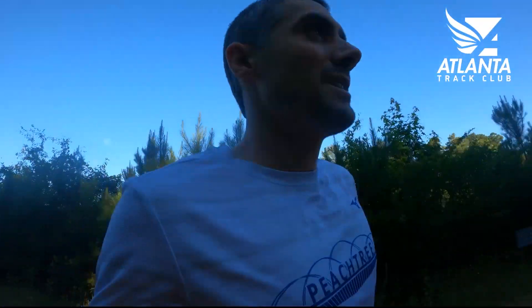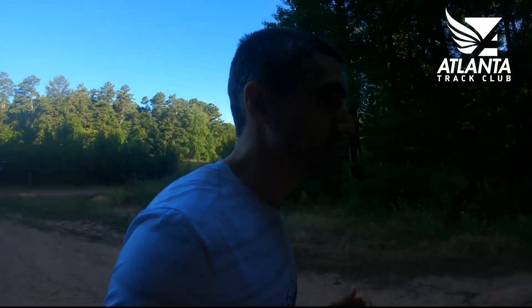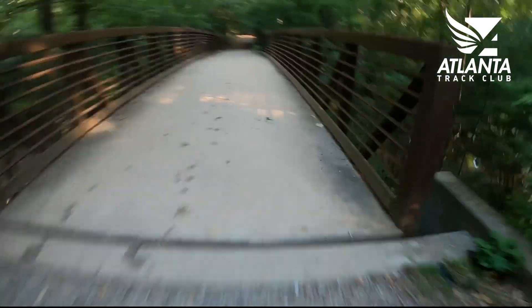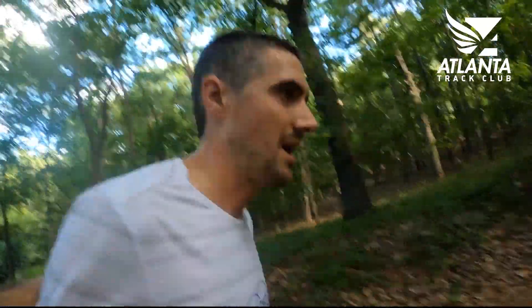Definitely a rolling run, so be ready for a spiked heart rate. Other than that, it is truly a great place to run here in Atlanta, although technically I guess it's not in Atlanta. The trail up here is pretty nice — it's wide, a little rocky, a little rooty.